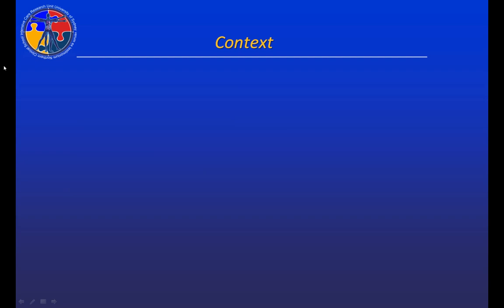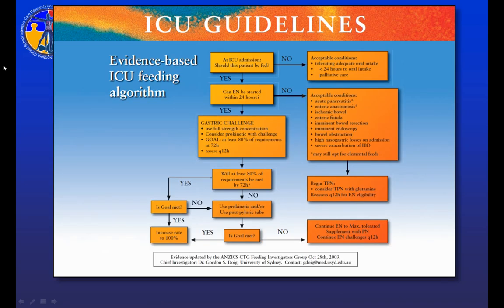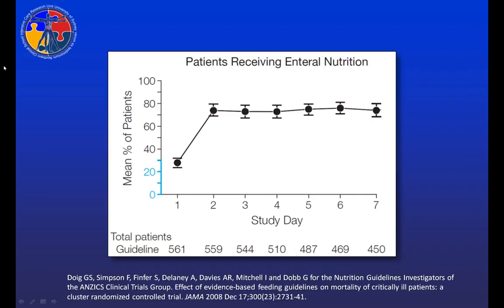So, context: why did we do this study? In 2008, we published the results of a project that evaluated an evidence-based guideline implemented at 27 hospitals throughout Australia and New Zealand. This guideline is important because I want you to understand that Australia and New Zealand are pro-enteral nutrition countries. This is an algorithmic presentation of the guideline we developed and evaluated, and our major recommendation is for enteral nutrition to be started within 24 hours of ICU admission.